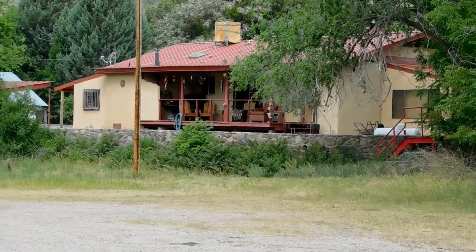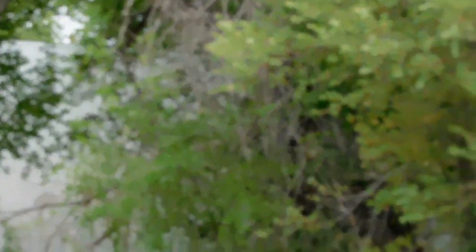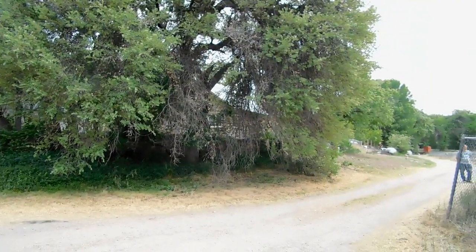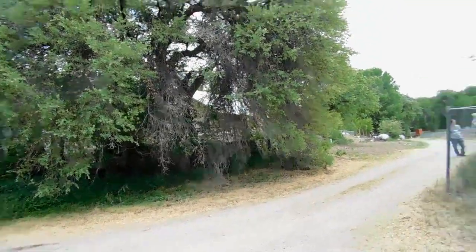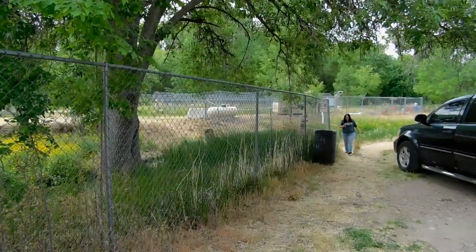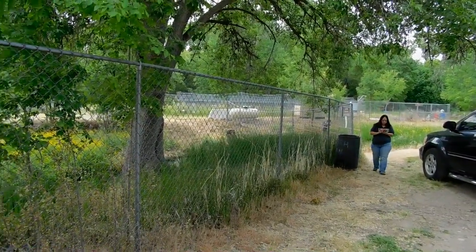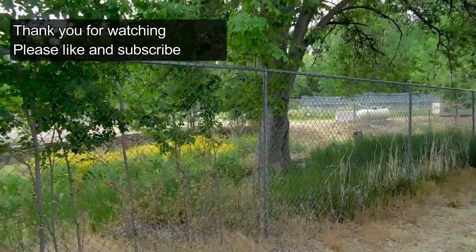Sorry about the focus on this — this thing is slow focusing. Really pretty out here though. It's real green. Alright, we're going to head down to a little store down here. Bye.